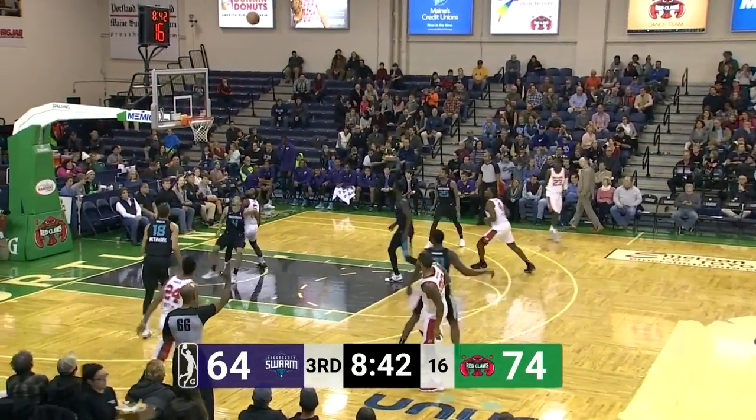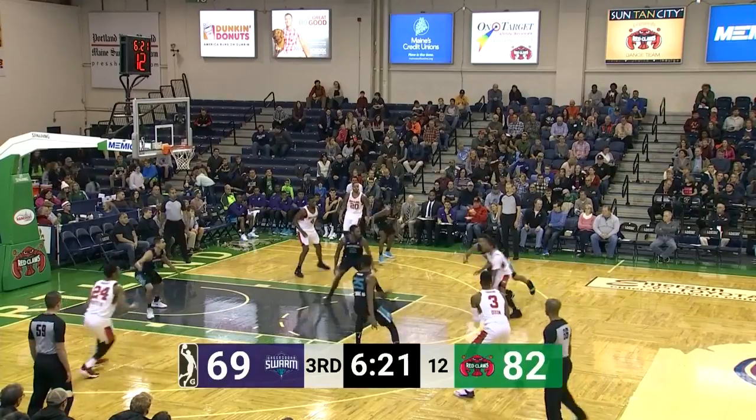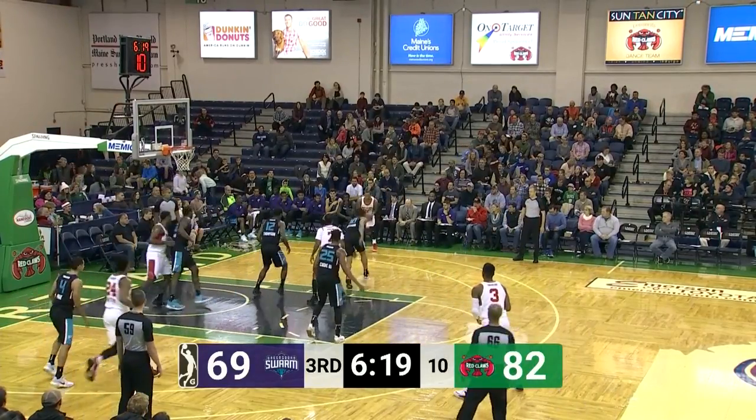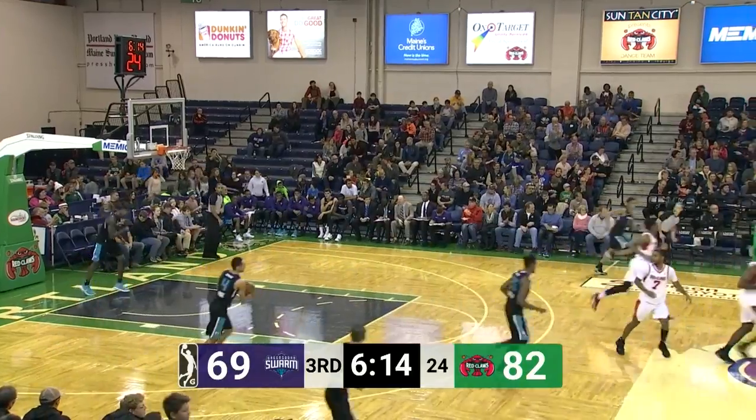At 8:45 in the third quarter, Adeyeye is gonna try another three and he's got it. Trey Davis is checked back into the game for the Red Claws, has the basketball, kicks it to the corner — and it's Adeyeye for another three-pointer for the Red Claws.